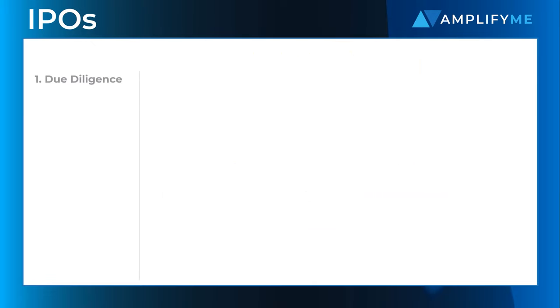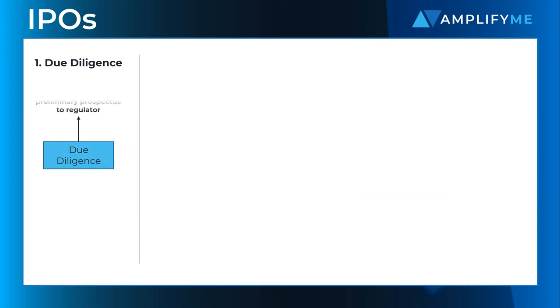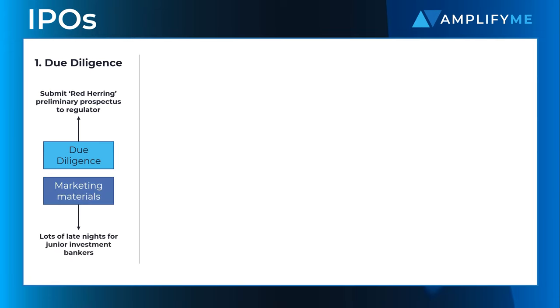The first stage in an IPO process is to ensure that the company is IPO ready. Regulatory bodies and market participants require a level of organisational and reporting sophistication for all listed companies. Banks will carry out due diligence to ensure that the company is an eligible and attractive IPO target.